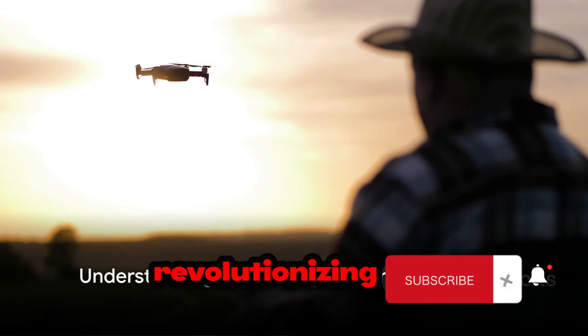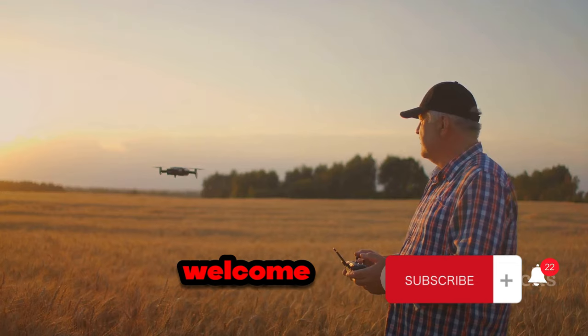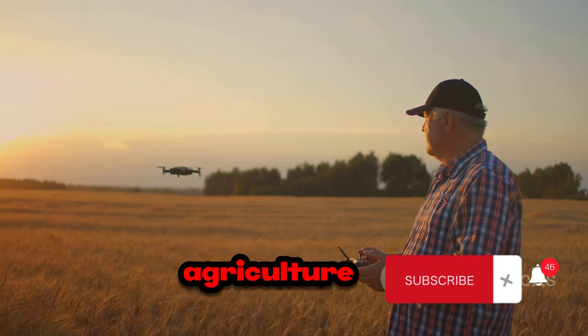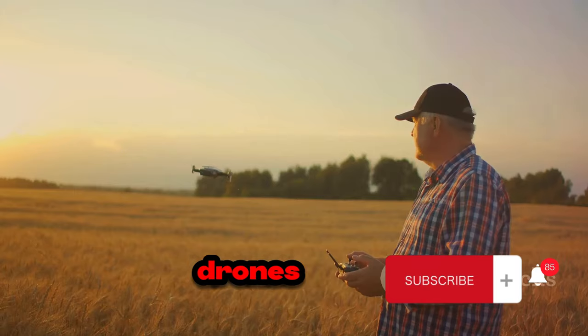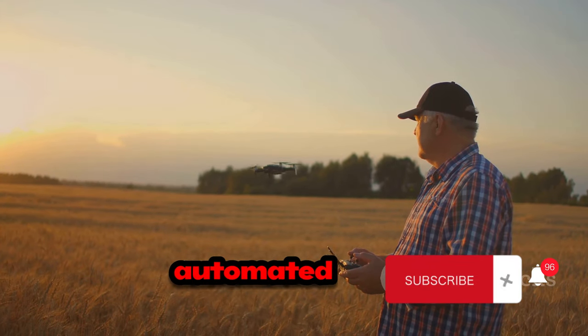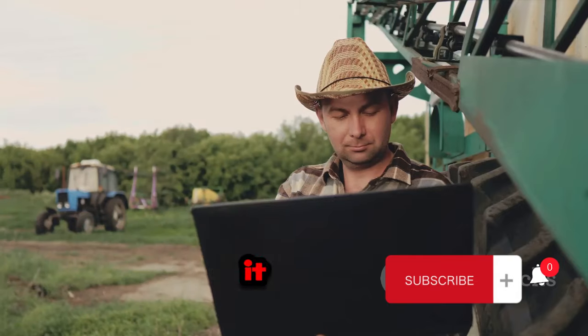Have you ever wondered how technology is revolutionizing the way we farm cucumbers and bell peppers? Welcome to the world of modern agriculture, a place where tradition meets innovation. In this realm, drones fly over fields, automated systems nurture crops, and precision farming techniques ensure every plant gets the care it needs.